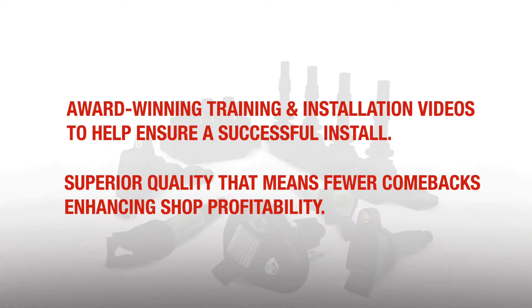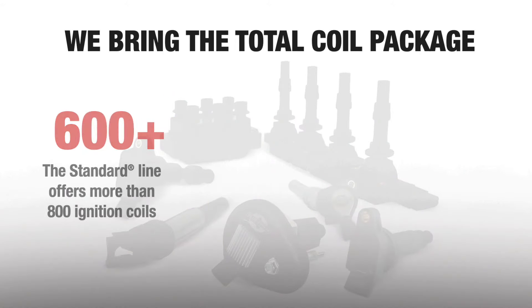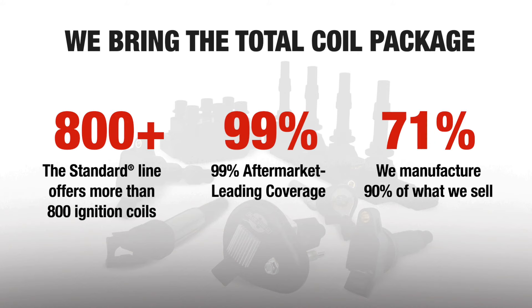What does all this mean? It means we bring the total coil package. Together, our standard lines offer you more than 800 ignition coils, 99% aftermarket leading coverage, and we manufacture 90% of what we sell.